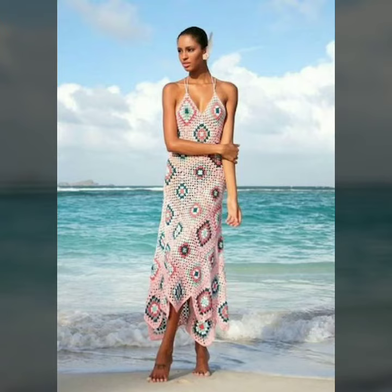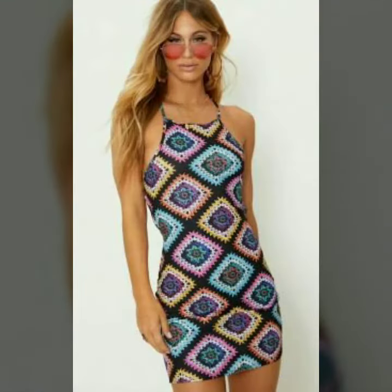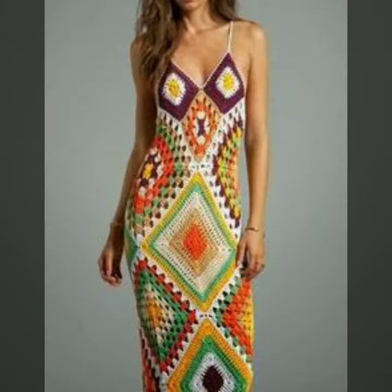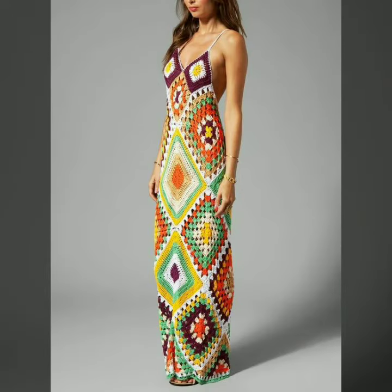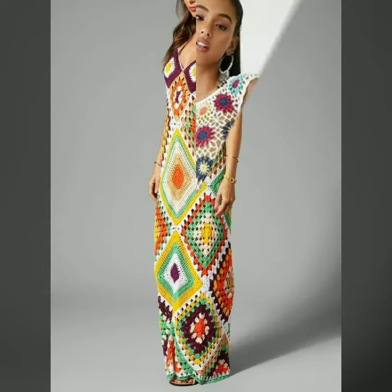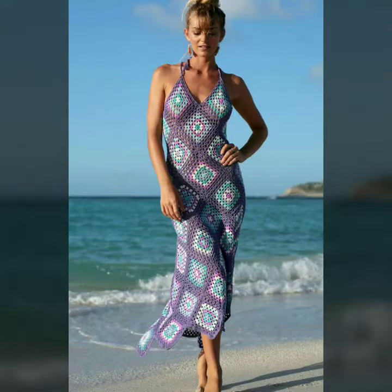Hello dear friends, how are you all? Welcome to my channel, I hope you are all fine and doing well. Today I'm going to share with you very stylish and beautiful designs of knitted outfits for women and girls. All these designs are very stylish and trendy. I must suggest you to watch this video till the end.